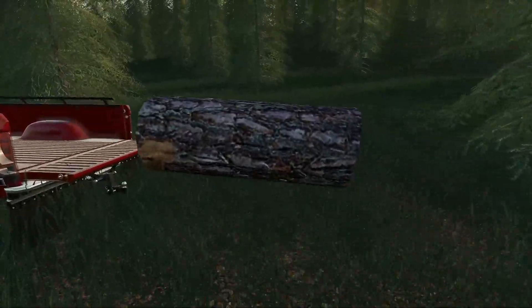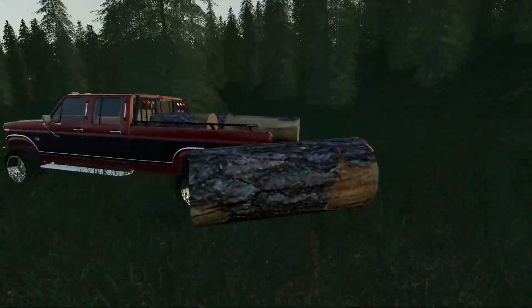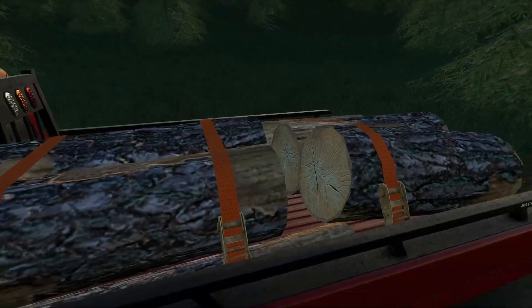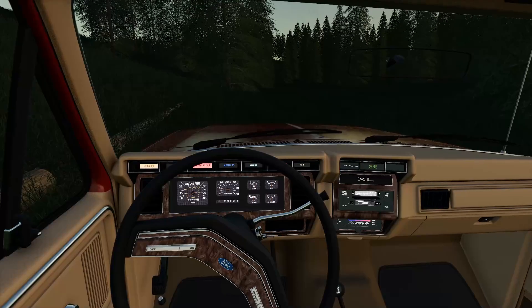Gotta get my workout in here loading up some logs. It's starting to get dark fast — I gotta get going. We lose light here pretty quick. Strap this down, make sure it's not gonna go anywhere. Perfect. We'll come back for the rest of it when we need it.